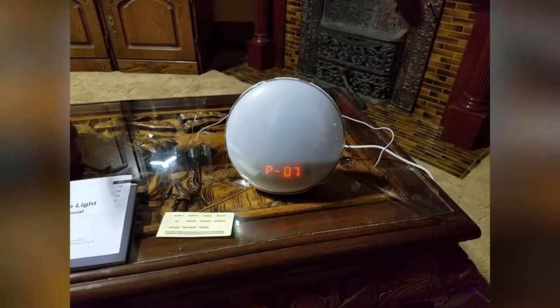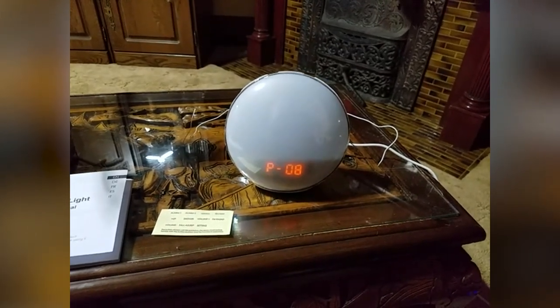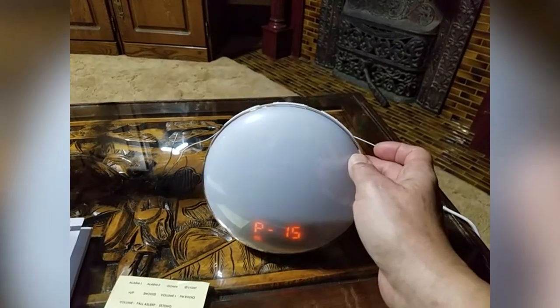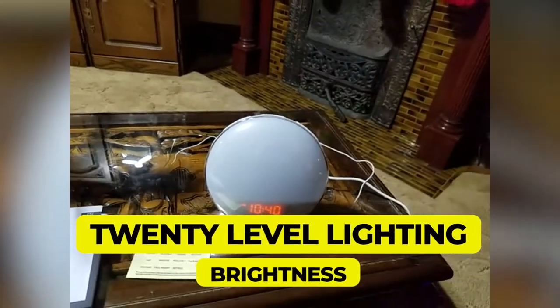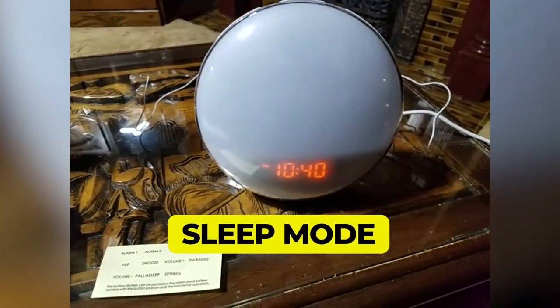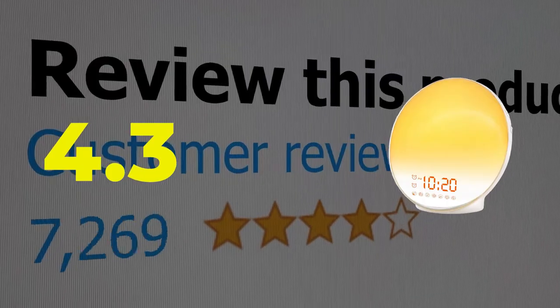There's also a clock display, FM radio setting, and a sunset function that gradually dims its light to help you wind down at night. Here are the main features of this product: 20-level lighting brightness, sleep mode. This product's customer review is 4.3 out of 5.